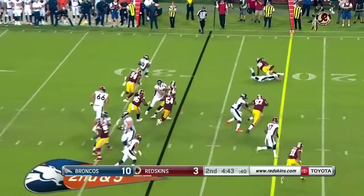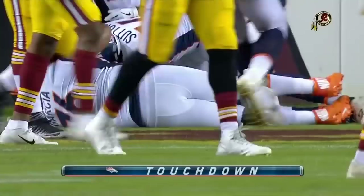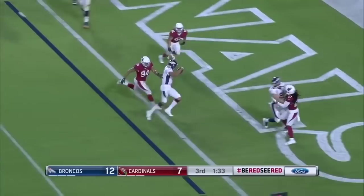Sanders inside the 15 and still going to the end zone — touchdown! Second attempt at a two-point conversion — a keeper by Lynch and he runs it in to the right. A keeper and they convert.